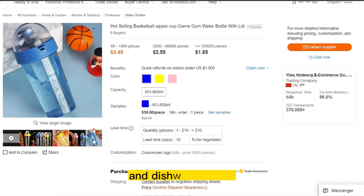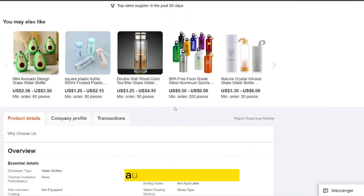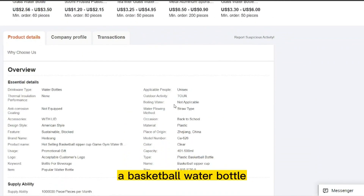It's easy to clean and dishwasher safe, making it convenient for everyday use. The basketball water bottle is also leak-proof, with a secure lid that keeps your drink from spilling or leaking during transport. With its sporty design and practical features, a basketball water bottle is a great choice for staying hydrated on and off the court.